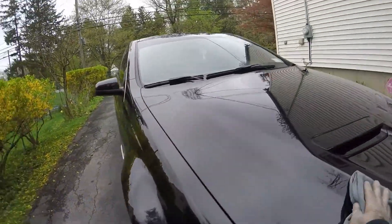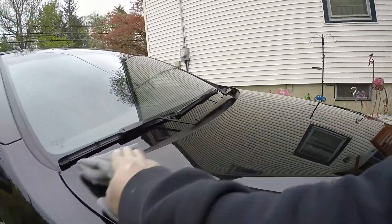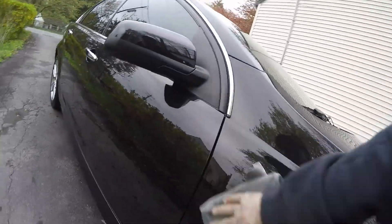We did a full paint correction on this, and then we did a ceramic coating — we did GT Quartz on this one.